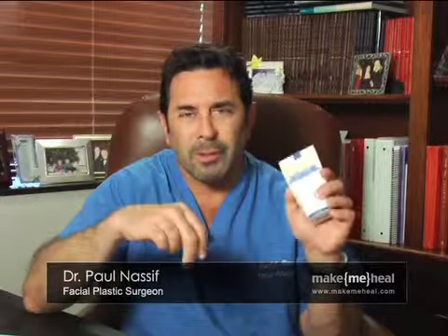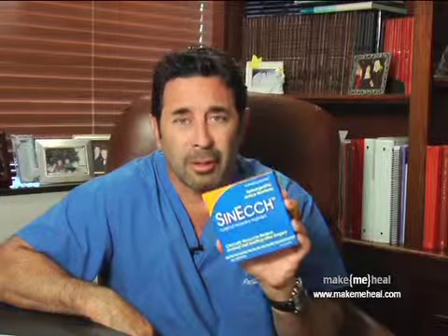For cosmetic eyelid surgery, you can use scar creams after to help you heal faster. You can use Arnica gel. You can use Arnica pills. You can use especially these compresses for the bruising and the swelling.